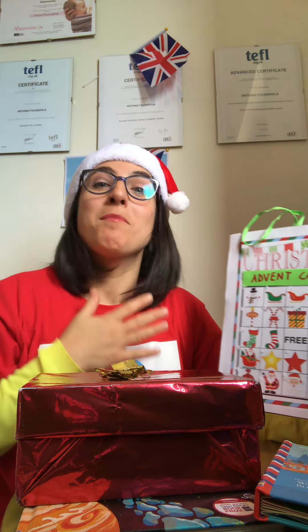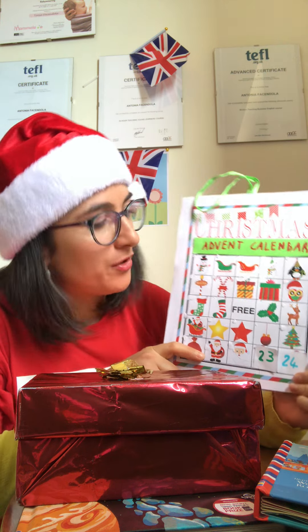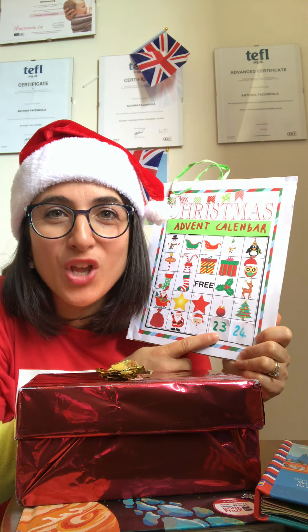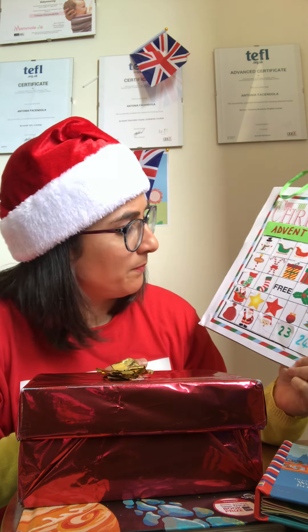Hello, my name is Tonya and I'm your English teacher. Welcome back to our Christmas book Advent calendar. What's the date today? Today is the 23rd of December 2020, and we are at the very end of our Advent calendar. It's time to peel it off.